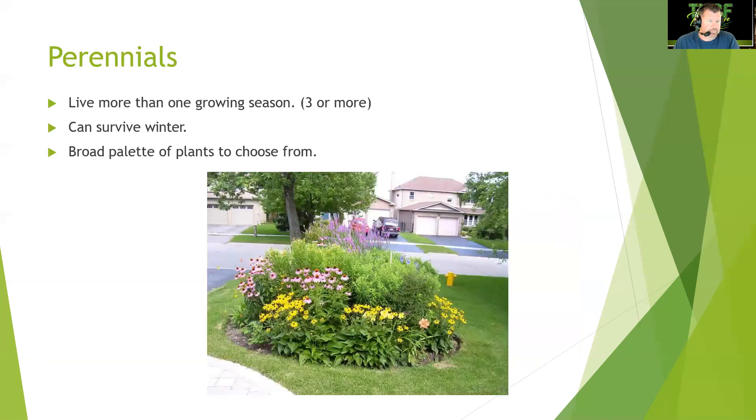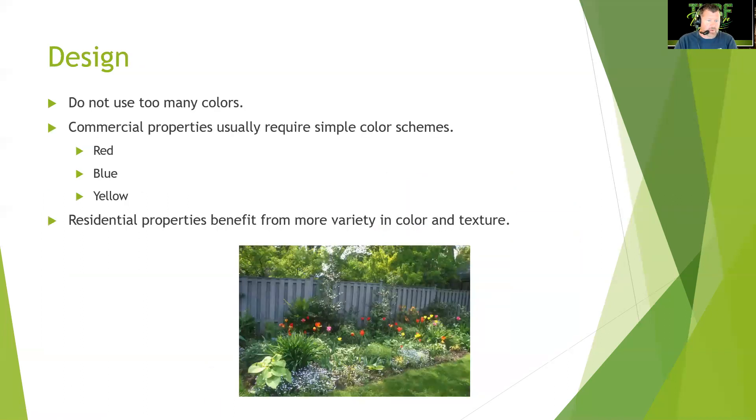Perennials live more than one season — three or more years — and most will survive winter. There is a broad palette to choose from. When designing a perennial bed border, you need to plan color interest throughout the whole year. For design: do not use too many colors. Commercial properties usually require simple color schemes like red, blue, and yellow, while residential properties benefit from more variety in color and texture.